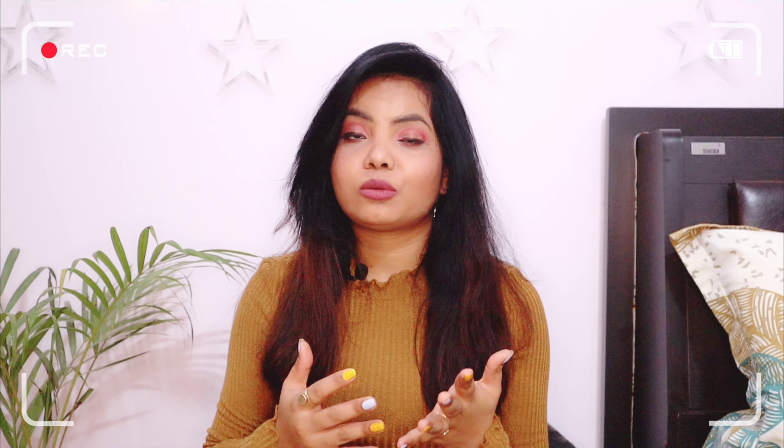Hi guys, welcome back to my channel. I'm so sorry I've been out for a while, but I'm back with a bang. I have a list of things to discuss with you, and today I'm going to talk about MamaEarth products, so let's get started.